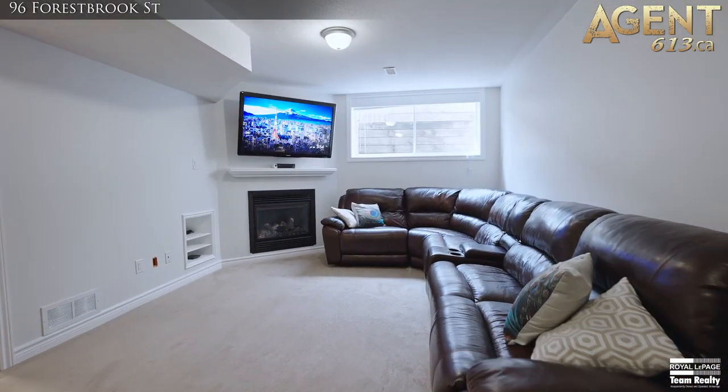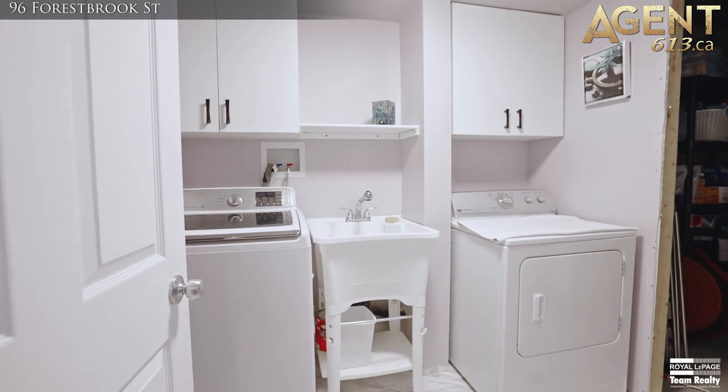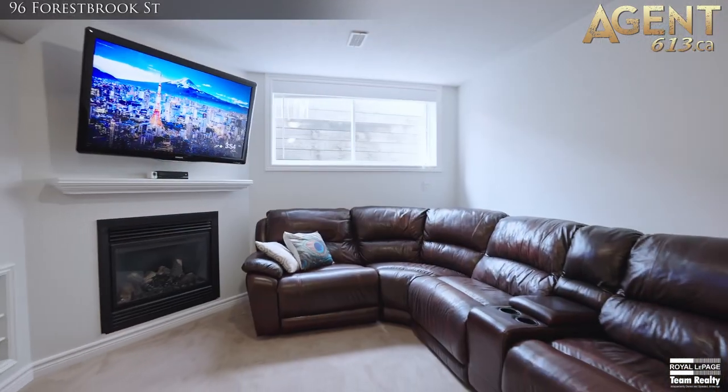The fully-finished lower level has a spacious family room with natural gas fireplace, an updated finished laundry room, and lots of storage.